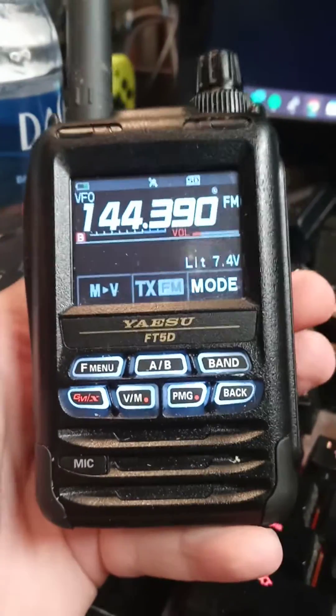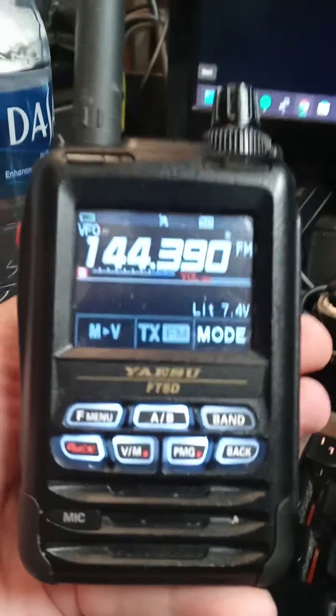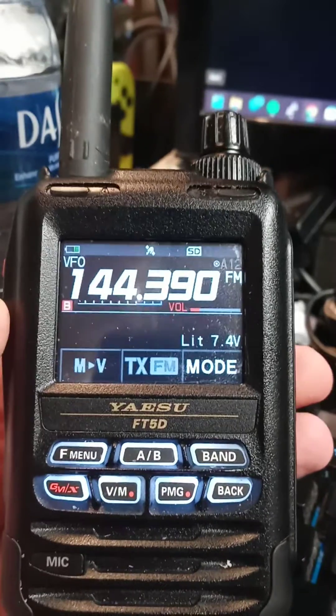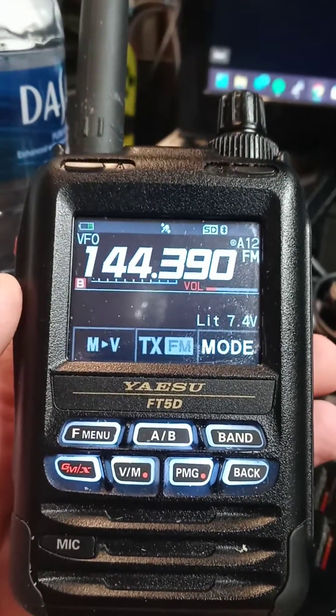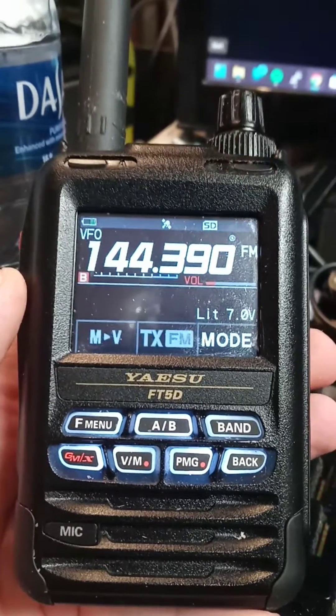Hey guys, William here, KO4DBP, just showing a little something I found with my FT5D. As you can see, I have it on APRS and I have it set to beacon every 30 seconds. But I've noticed that if you lock the keyboard, it quits transmitting — it won't let it APRS transmit.